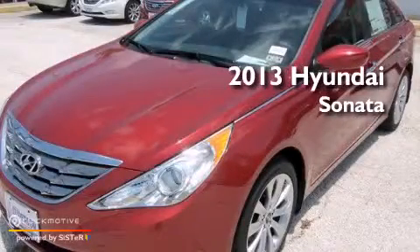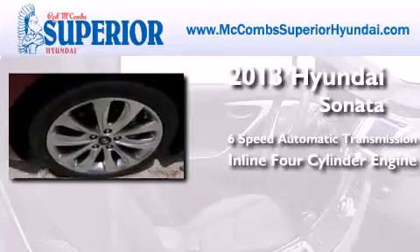This is a brand new 2013 Hyundai Sonata. This four-door sedan has a six-speed automatic transmission and an inline four-cylinder engine.